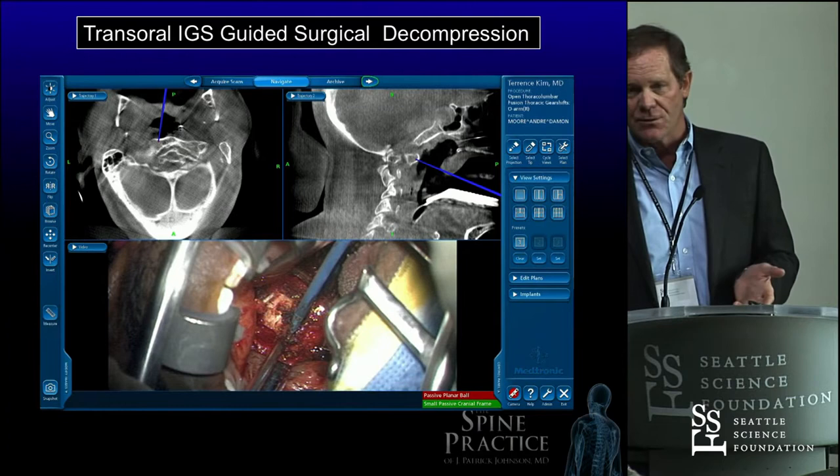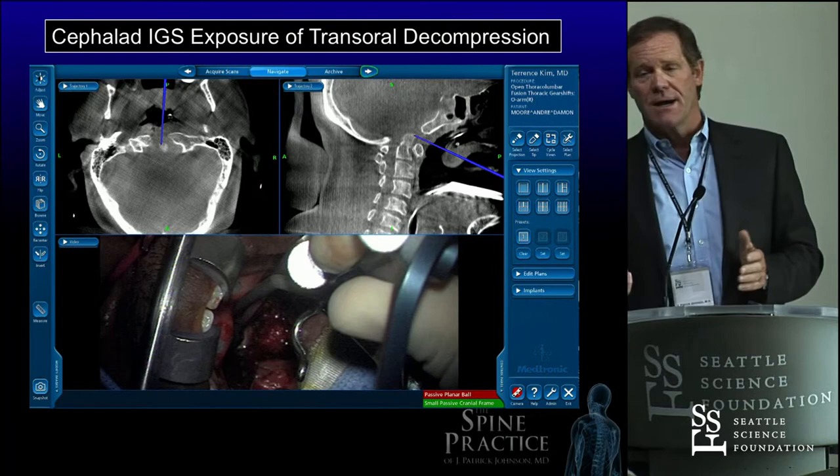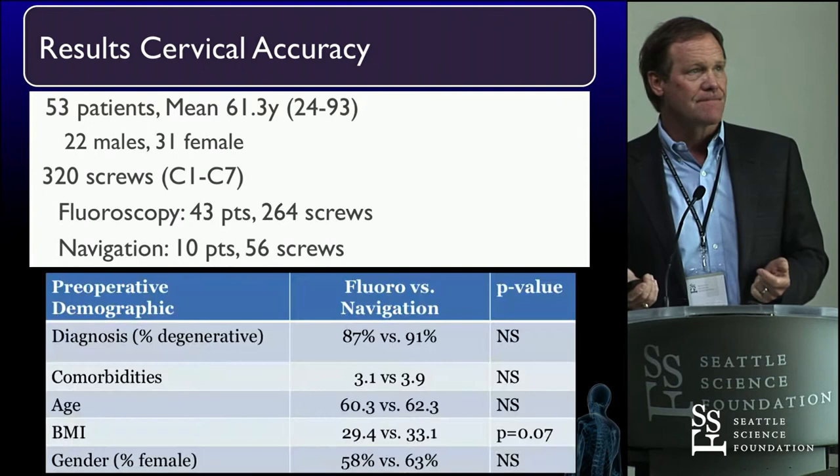I know exactly where we are — I don't have to figure it out. The instruments I use are navigated instruments. We wrote a paper in the late 90s about how to adapt your instruments to the navigation so you don't have just an expensive pointer. The accuracy? They're all high — certainly better than I can do with fluoroscopy. They're all incredibly impressive numbers.